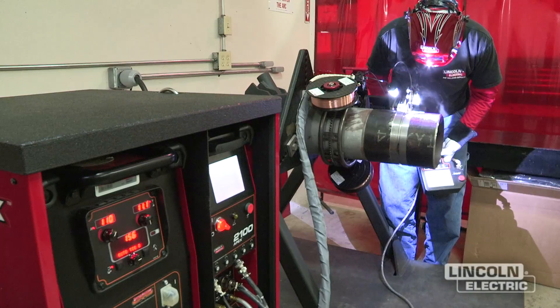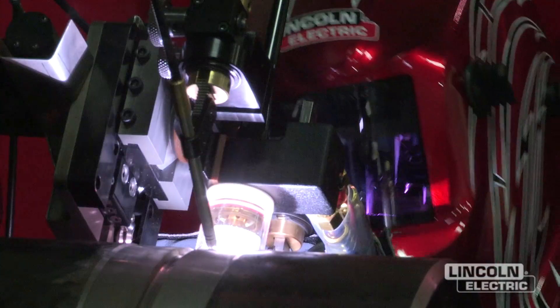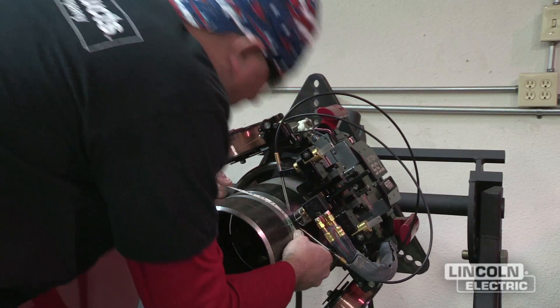By mechanizing welding, you can control one of the last areas that's still somewhat variable. Welding is one of the last fields to really get sophisticated and come of age.